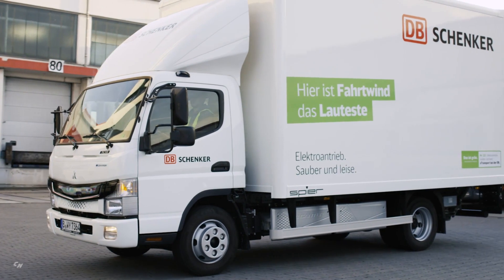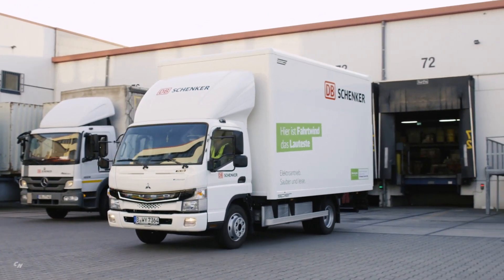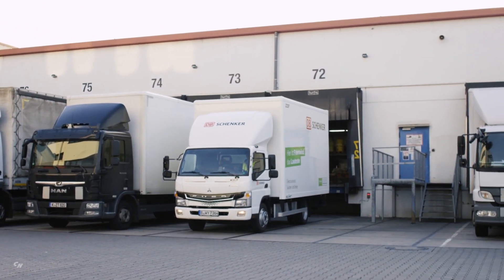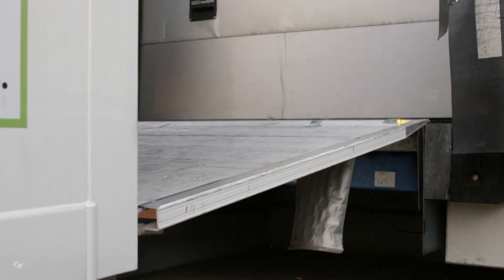Currently Daimler engineers are collecting data and feedback on the daily operation of the vehicle, route profiles and charging characteristics, together with customers. This information then flows into the ongoing development of the next generation of the Fuso E-Cantor.